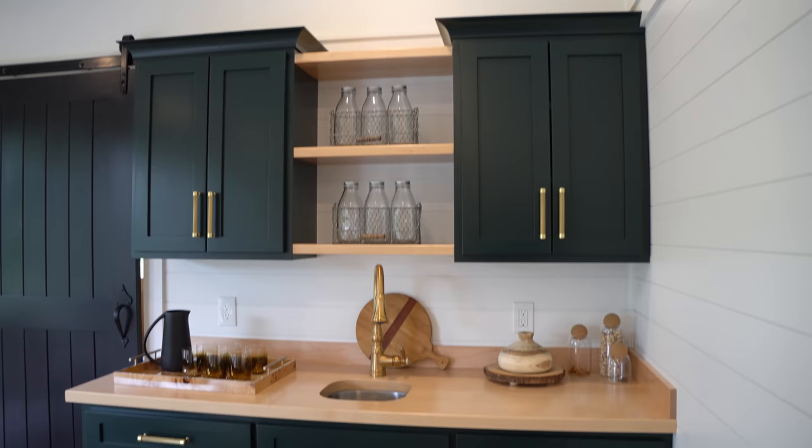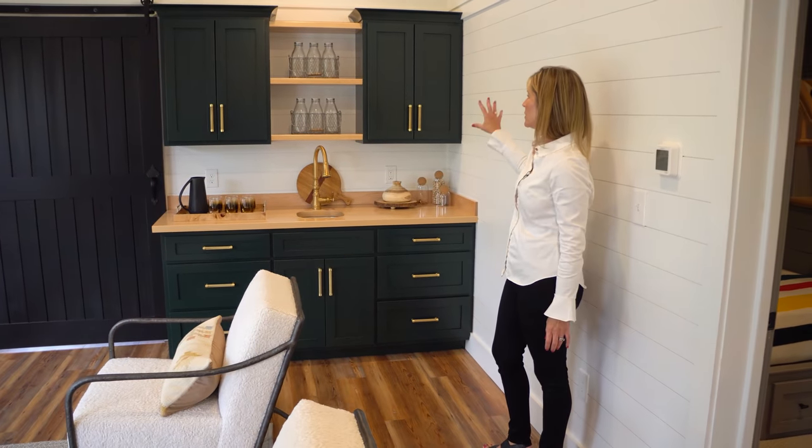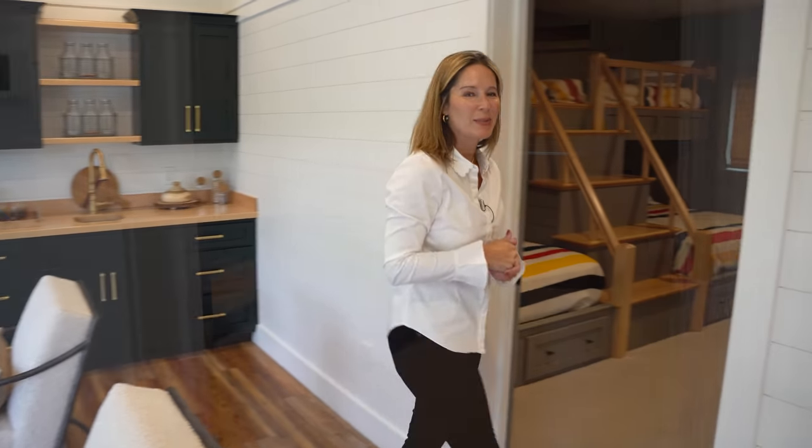Also very convenient to the sitting area is this great wet bar, again designed and put together by King Construction. The green matches the green of our kitchen upstairs, which I love — it all ties in together. Come on and let's look at one of the bedrooms.